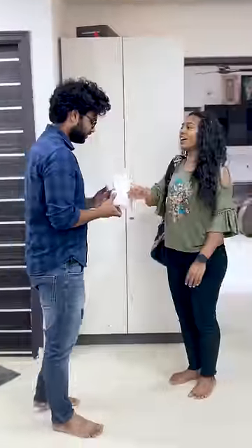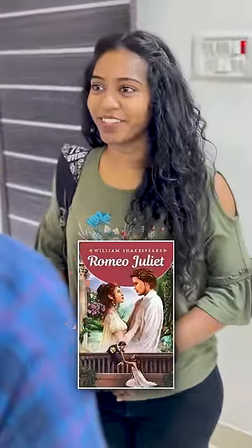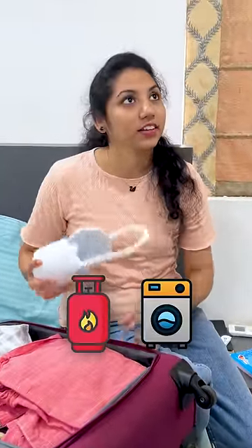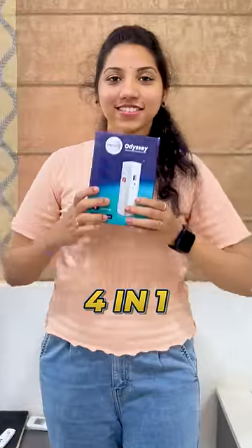Do you want to put this light on? Do you want to use the Romeo and Juliet book? This is the gas cylinder and washing machine. This is the 4-in-1 light disc.